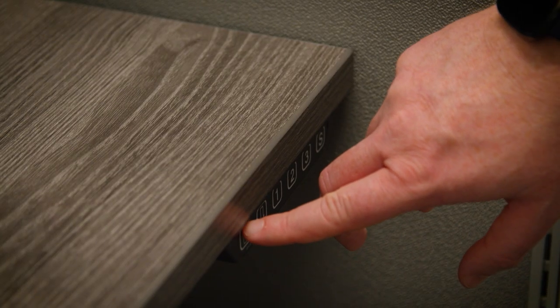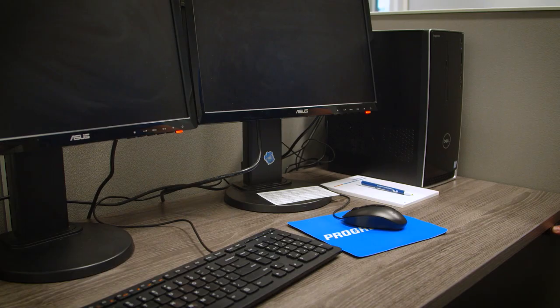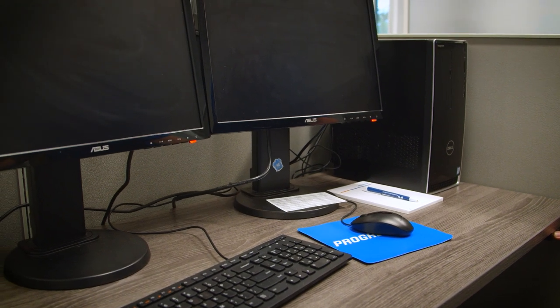One of the coolest things about Harry Levine Insurance's new office is that every single workstation has a standing desk. It's important to us that our team be comfortable so that they can best serve you and make sure you're comfortable with your insurance program. That's just one of many ways in which we strive to make sure that we're not only a fantastic place to work, but also a fantastic place to work with.